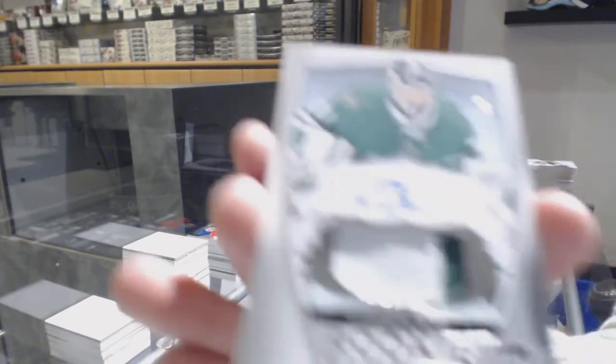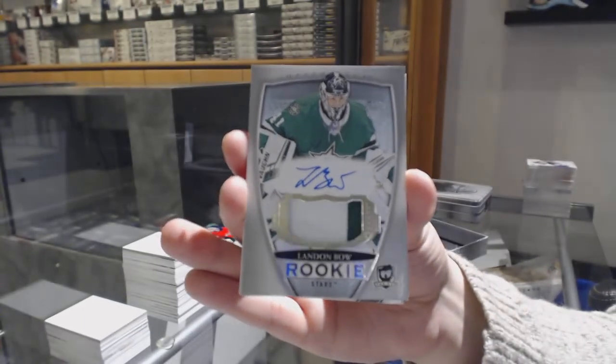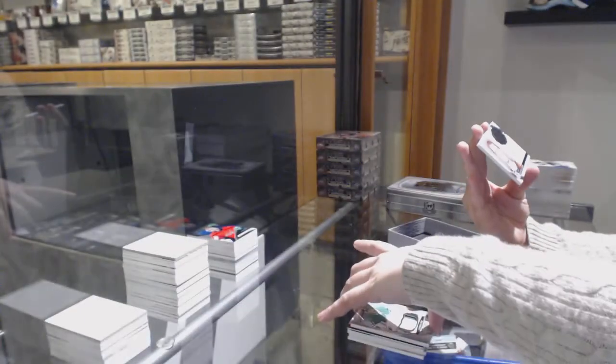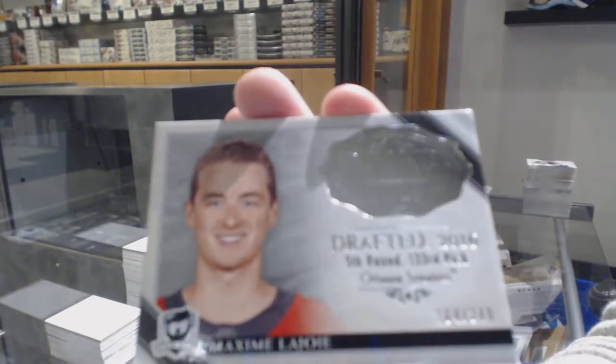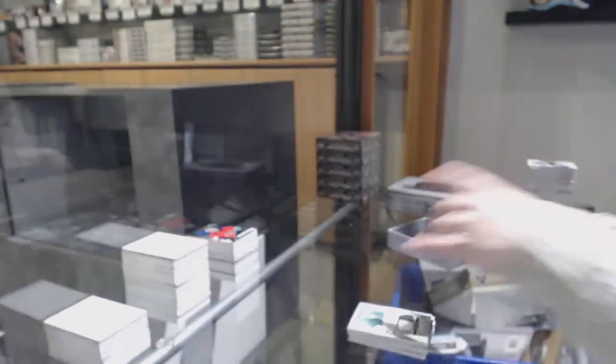Number 249 Rookie Patch Auto for the Dallas Stars — Landon Bow. And we finish off with the Rookie Class of 2019, number 249 for the Ottawa Senators — Maxime Lajoie. There we go, everybody.